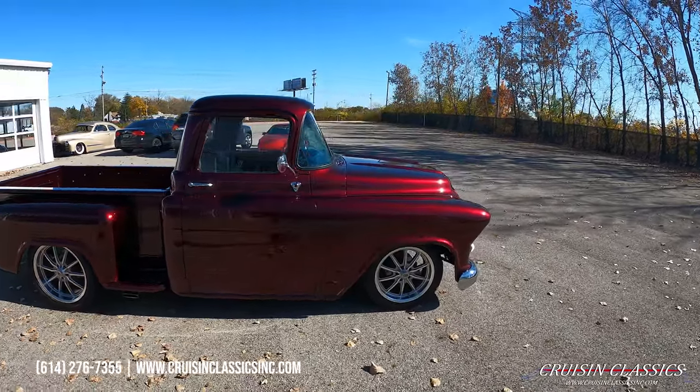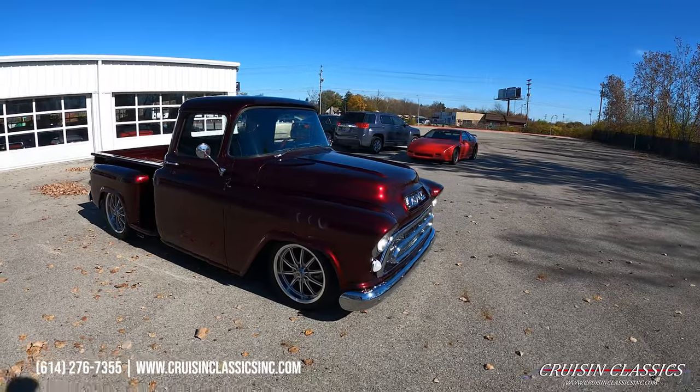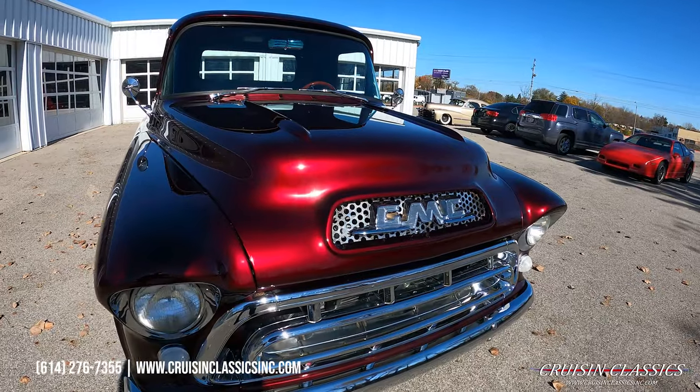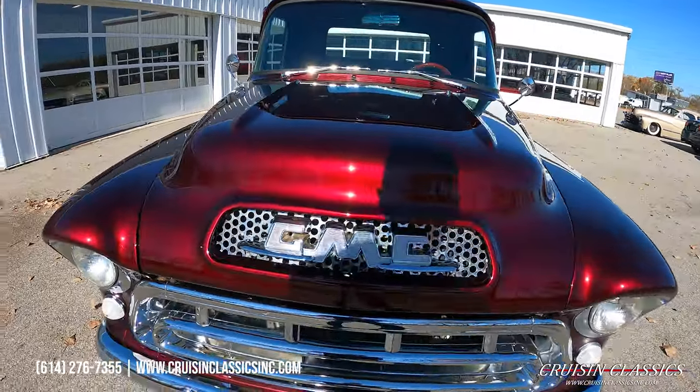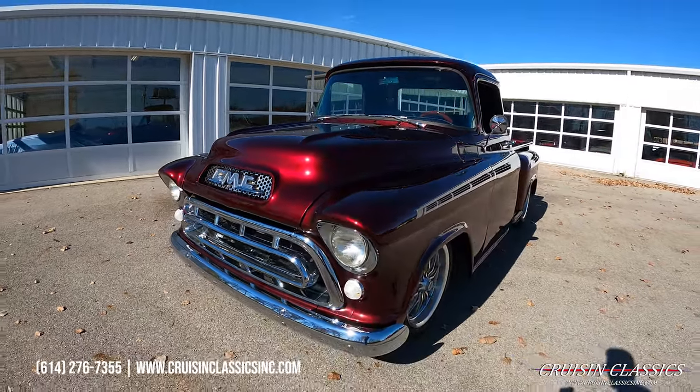The truck's got a great stance to it. Throughout this video, if you guys have any questions about this truck — shipping, financing, whatever the case may be — feel free to give us a call: 614-276-7355.